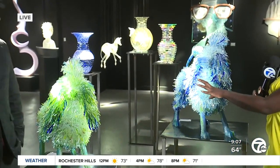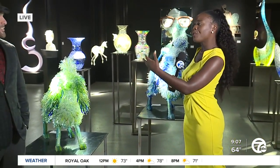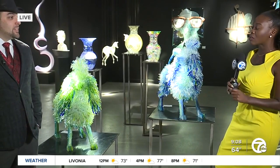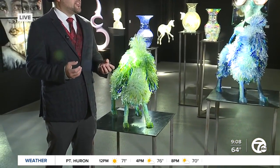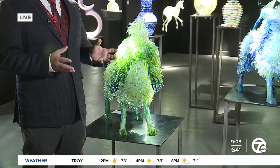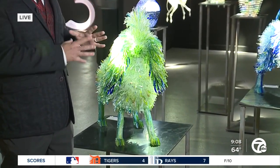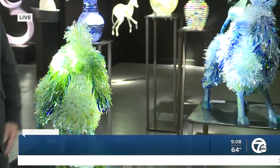Let's talk about this poodle that we have next to you. I saw it has a hefty price tag as well. What kind of goes into creating this kind of work? It just looks very intricate and detailed. Every piece is a lifetime of creating. Every artist has invested many, many years getting to this point and making their own style so they're recognizable. This particular artist, Marta Klonowska from Poland, she breaks glass up and glues it together to create these amazing animals, and setting them up is just as amazing as the artwork itself.